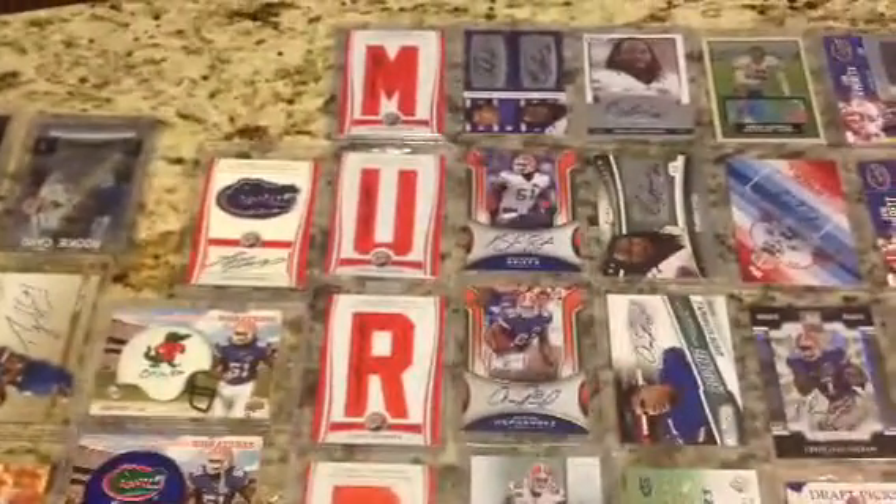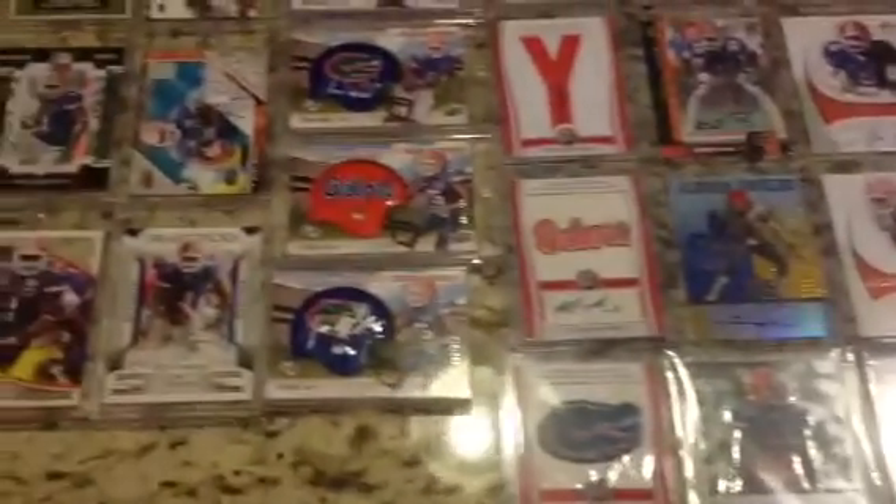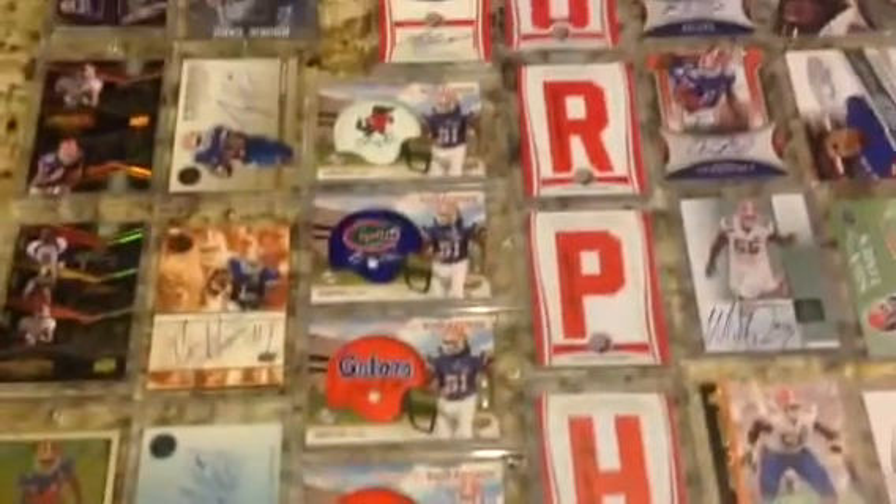We've got Lewis Murphy starting down these two aisles. The nameplate is complete with the Gator Head bookends. As you can see, we've got two Gator Heads and then a Gator Patch — Joe Hayden, Aaron Hernandez, Spikes — Helmet Signatures.